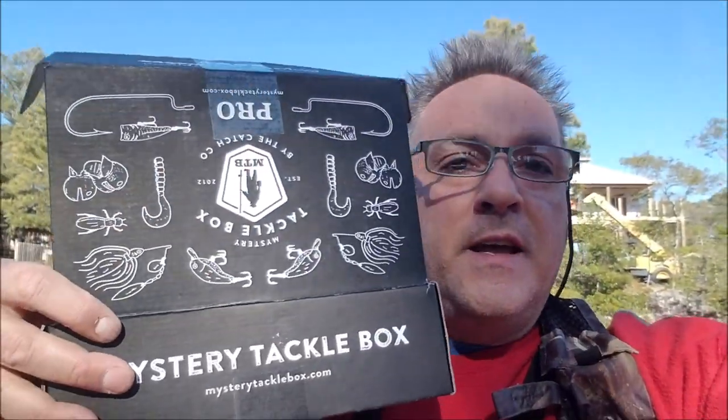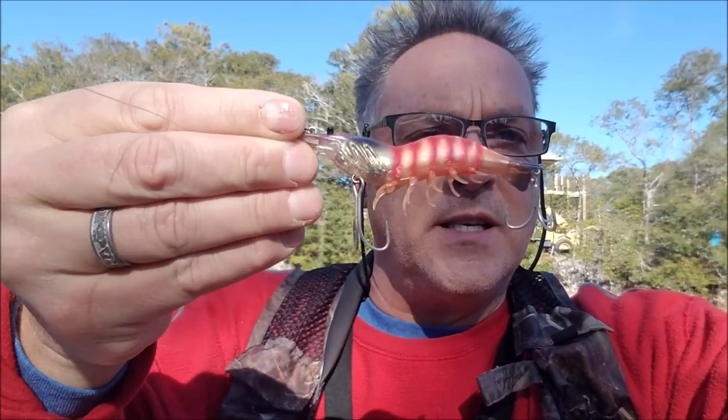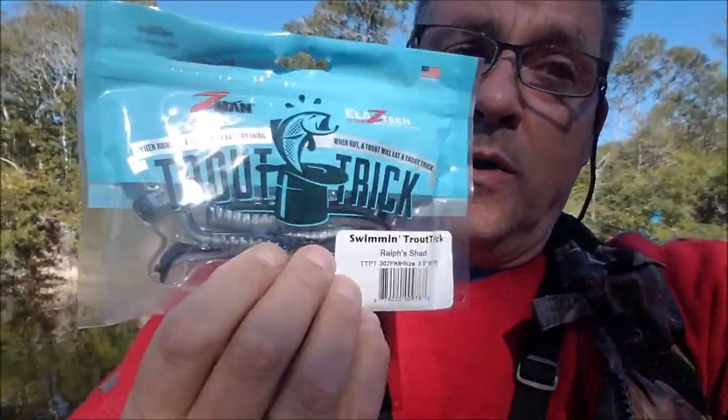If you saw the last video, for Christmas we got the Mystery Tackle Box Pro edition, so we're going to try some of the lures here in Davis Canal. We're starting with this crazy big shrimp lure — I'm really excited about that one. If it doesn't work, we'll tie on the classic, which has already caught me trout this year. And if that fails, secret ingredient: the Trout Trick. It says right here on the package, 'When hungry, a trout will eat anything; when not, a trout will eat Trout Trick.' It's basically a paddle tail, so it has to work — it says so on the package. We'll use the jig head they included — it's ginormous — but we'll tie it on and see what happens. Let's go!